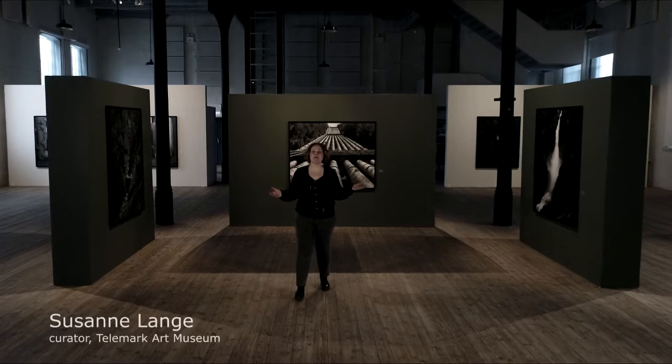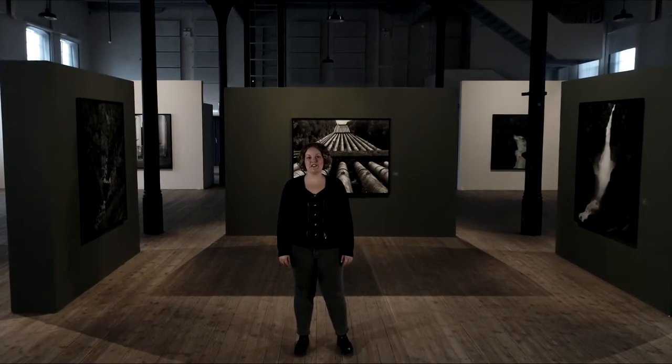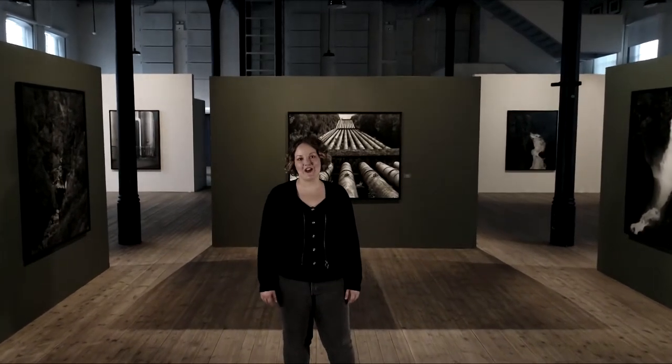Hello and welcome to Telemark Art Museum. We will take you along on a guided tour of the exhibition Photographs from Telemark by acclaimed Norwegian artist Dag Alveng.